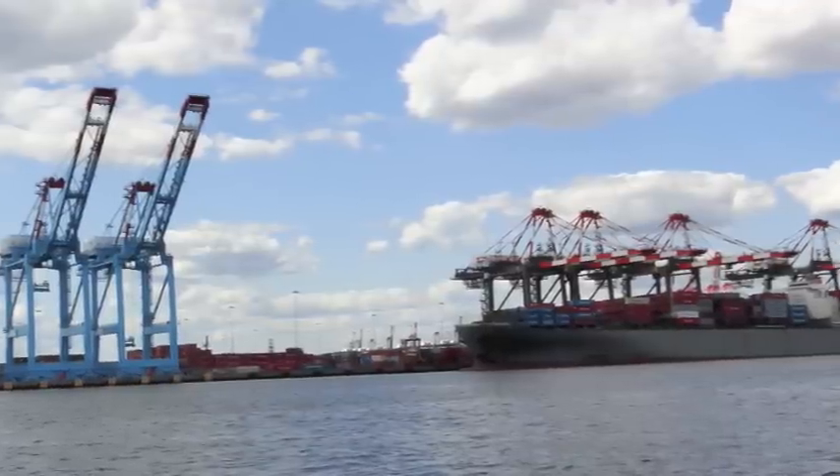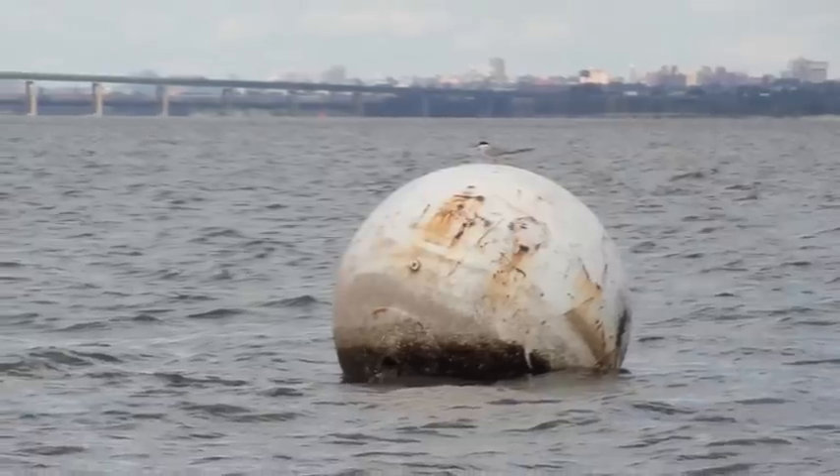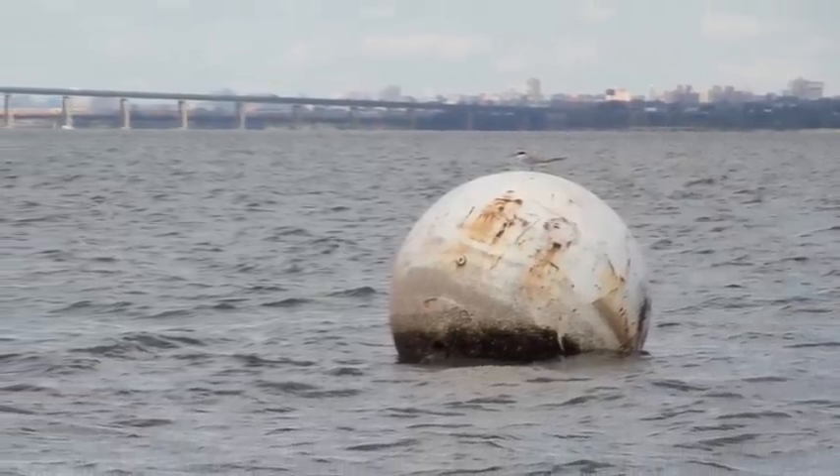This was to be my first time piloting a vessel through Newark Bay. I had been on this route on other people's boats and had studied the charts for this area, but I still wouldn't have felt confident without Frank in the seat next to me.